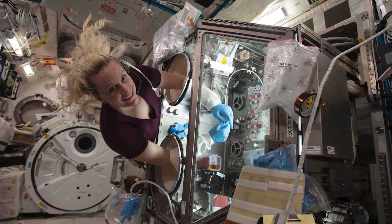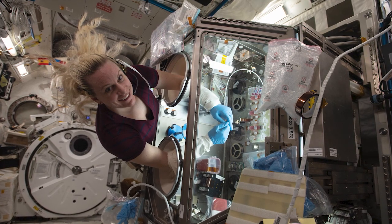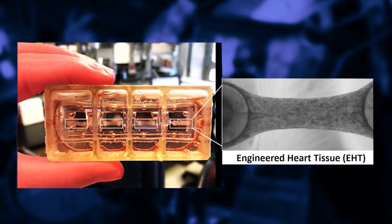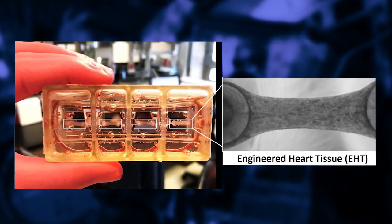When SpaceX-21 arrived at the station, it came with many new experiments for the crew to conduct, including the Cardinal Heart Tissue Study. Taking place this week, the study is examining the changes that microgravity causes on the workload and shape of the human heart by using 3D engineered heart tissues.